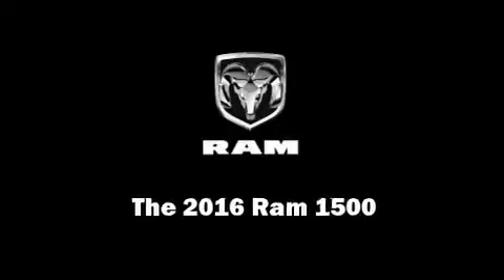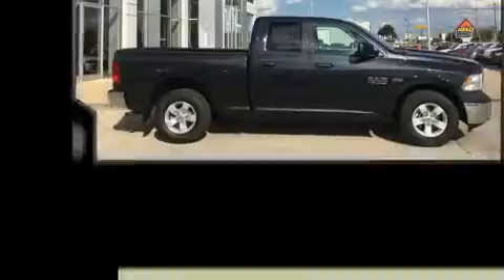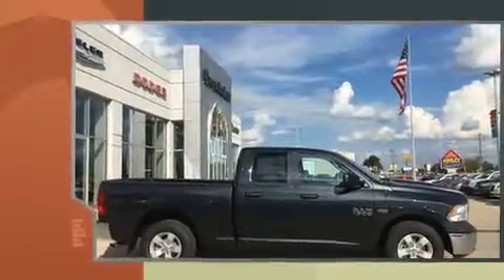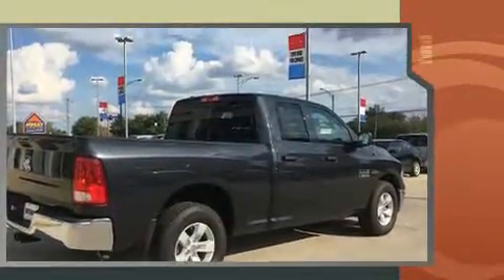Familiarize yourself with a 2016 Ram 1500. This four-door, six-passenger truck stands out among competitors in its class. It features an automatic transmission, rear-wheel drive, and a powerful eight-cylinder engine.